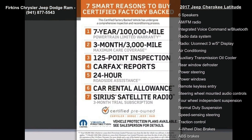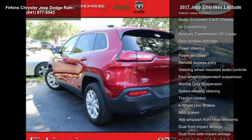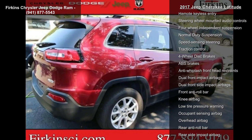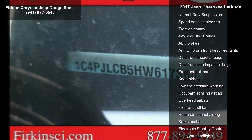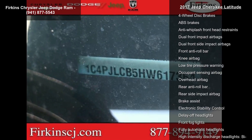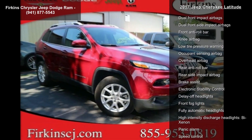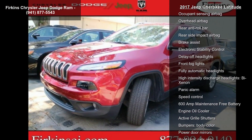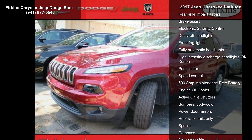This vehicle's top features include 6 speakers, AM FM radio, integrated voice command with Bluetooth, radio data system, radio, Uconnect 3 with 5-inch display, air conditioning, auxiliary transmission oil cooler, rear window defroster, and power steering.